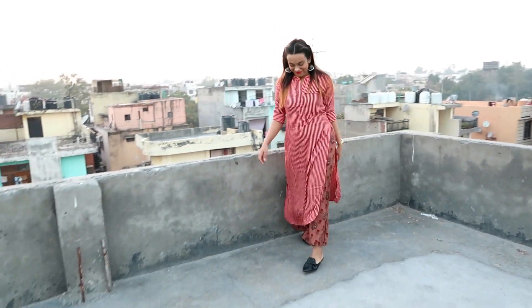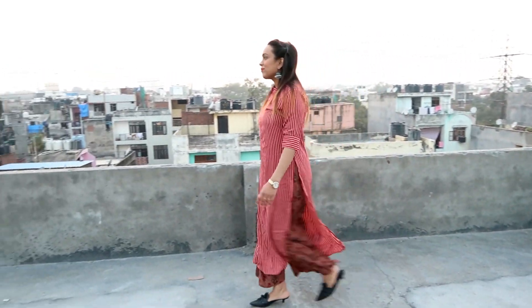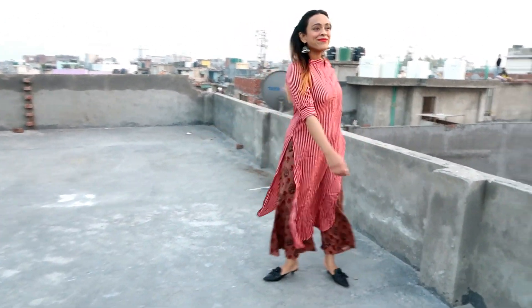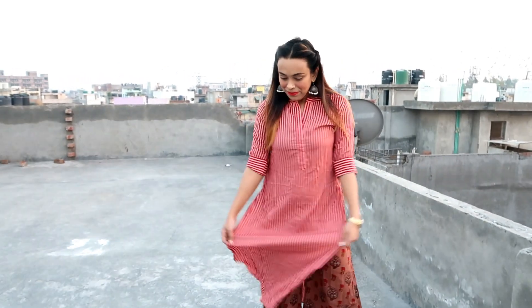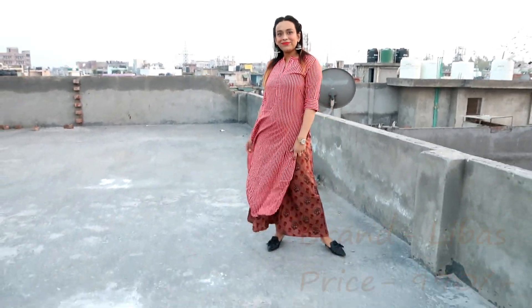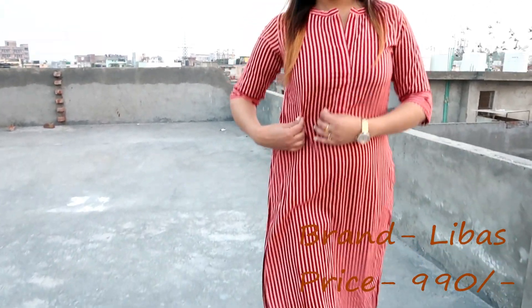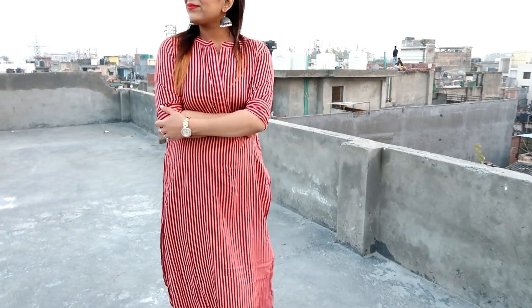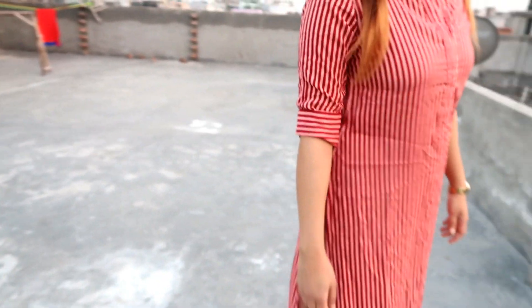The next kurta set is this maroon and mauve striped kurta with plazo, again from the brand Libar. It's a maroon and pink striped straight length kurta with a collared neck, short sleeves, and curved hem. It comes with a printed plazo that has two pockets and the material is rayon. This kurta set is really very lightweight and great for office wear. I really like this kurta a lot — it's my second favorite one.